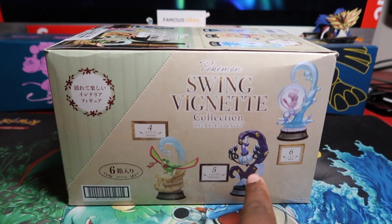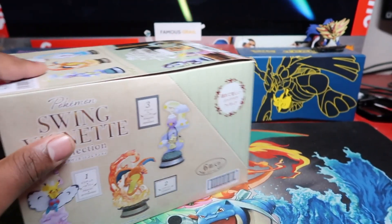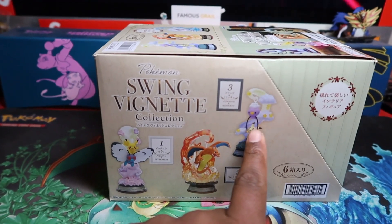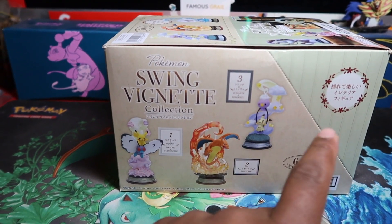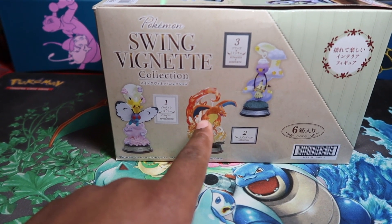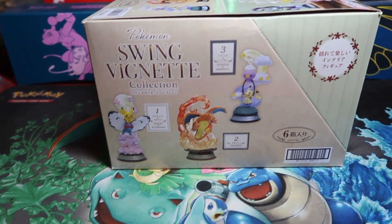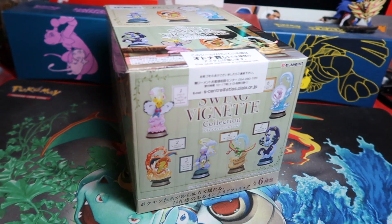So you've got Flygon, Chandelure, Mew — that Mew one's beautiful — Mimikyu with Drifblim, and Charizard. That's the main reason I bought it, for the Charizard. We're gonna see that in hand and show you the detail. You also got Butterfree and Pikachu. I might keep three of them and sell some on my site. These are about 80 USD roughly in Japan.